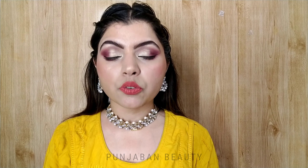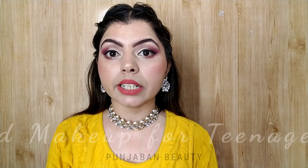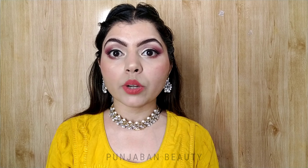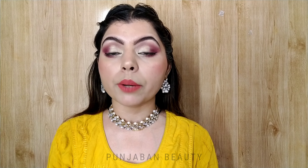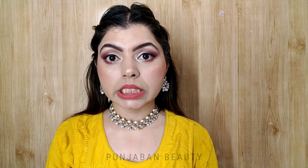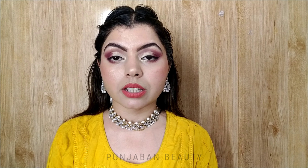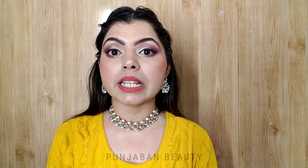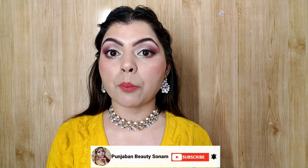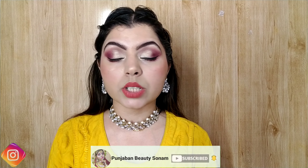Hey guys, welcome back to my channel! Today I am going to share this makeup look. This is a simple makeup look for teenagers because I have tried to keep it very simple and minimal. Before we start, subscribe to the channel, hit the bell button, and follow me on Instagram.